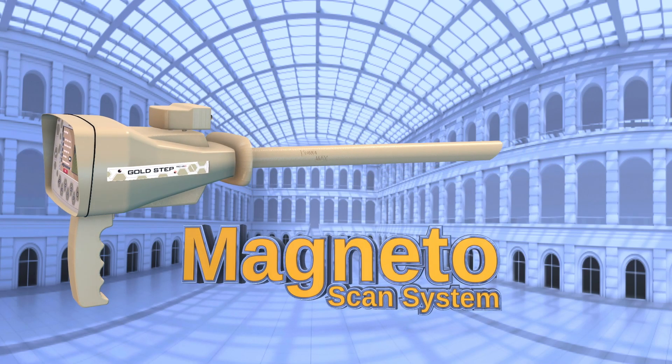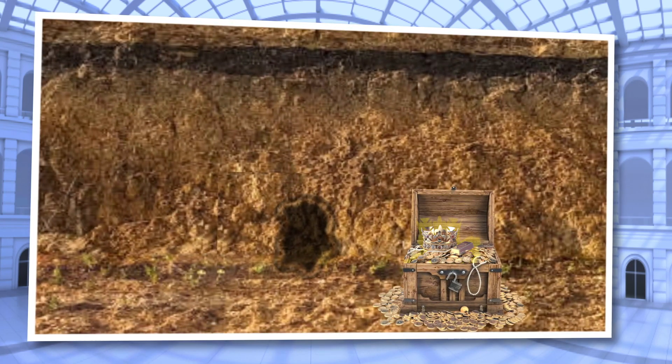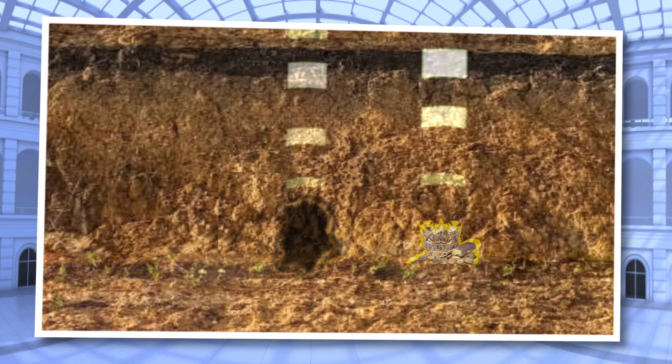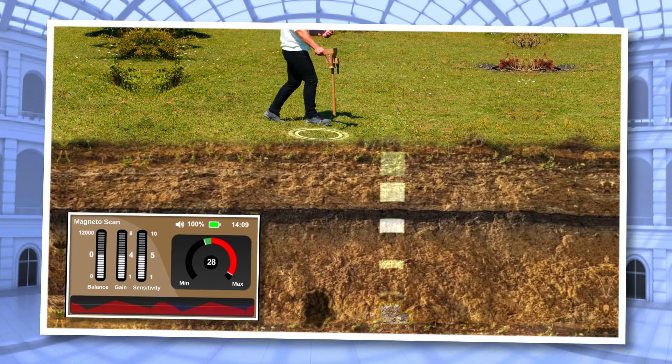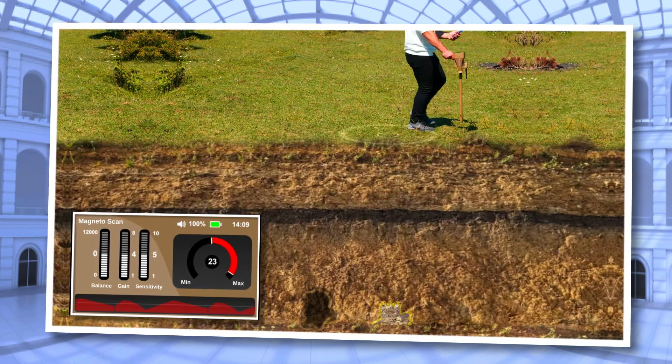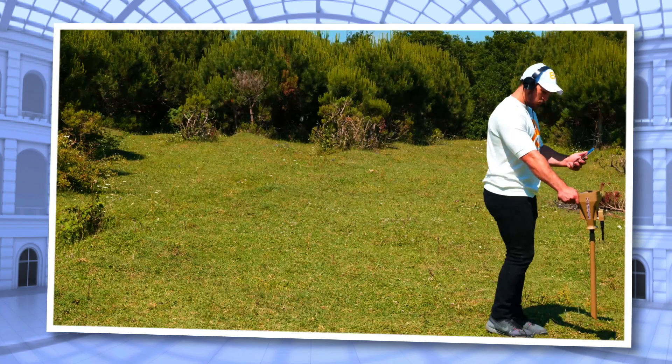Magneto Scan System: This system detects metallic objects and caves that have caused a change in the natural magnetic field of the soil. This system can detect buried metals, caves, and voids underground and determine on the device screen whether the detected target is a buried metal or a void.